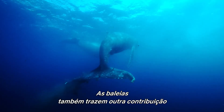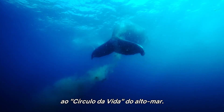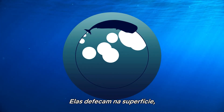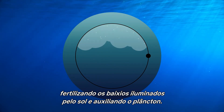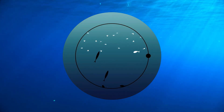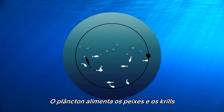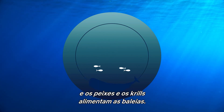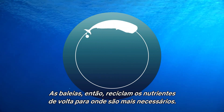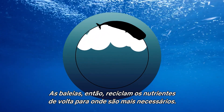Whales also make another contribution to the high seas' circle of life. They defecate at the surface, fertilizing the sunlit shallows and fueling the growth of plankton. The plankton feeds fish and krill, and the fish and krill feed whales. The whales then recycle the nutrients back to where they're most needed.